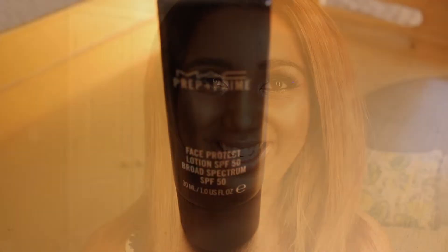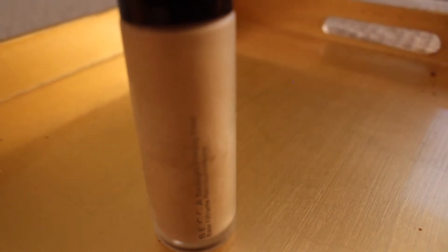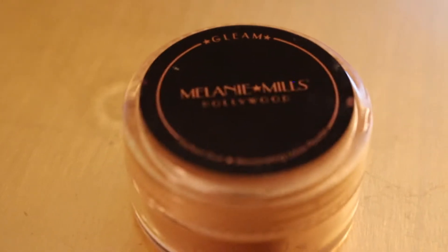Hey everyone, welcome back to my channel. So today I did the highlighter all over your face challenge, where basically you take every single highlighter that you own and you use it all over your face — as a primer, as a highlighter, as foundation, blush, eyeshadow, even lipstick. So that is what I did today, so if you want to see me do this challenge, then please keep watching.